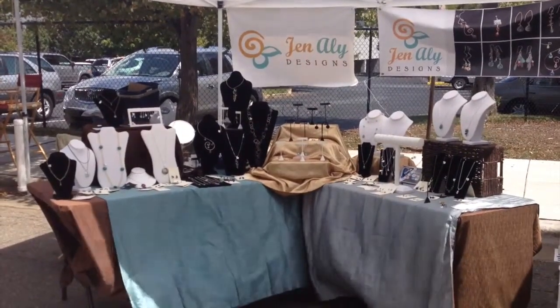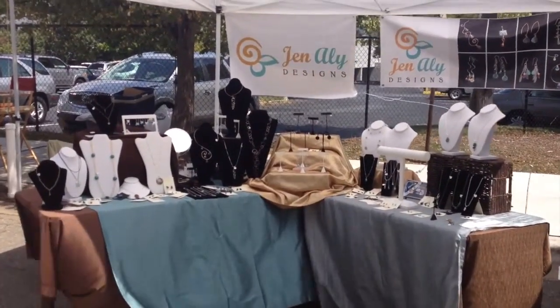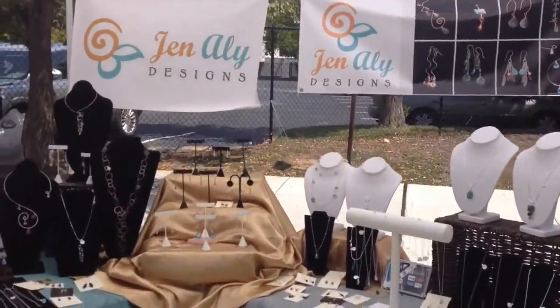Hello, I'm Jen Ailey, and this is my booth for Jen Ailey Designs. I'm going to give you a close-up view of a few items here.